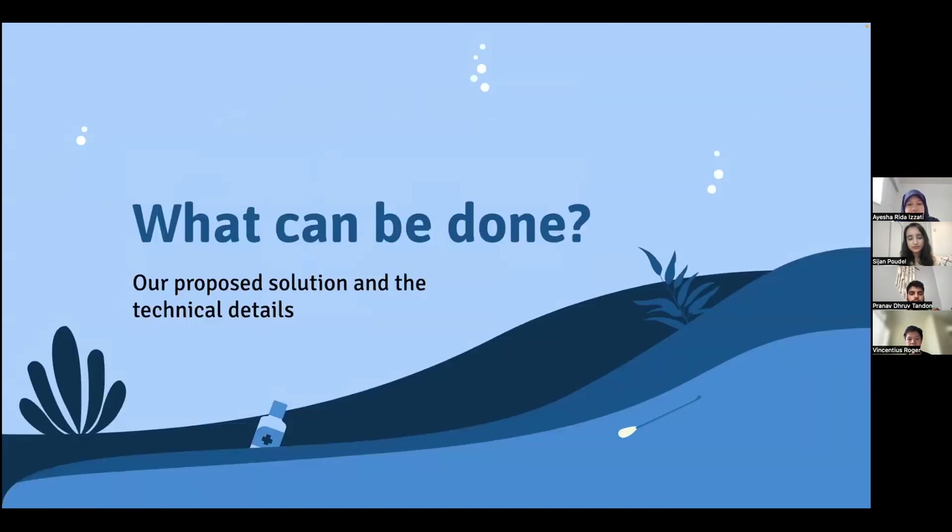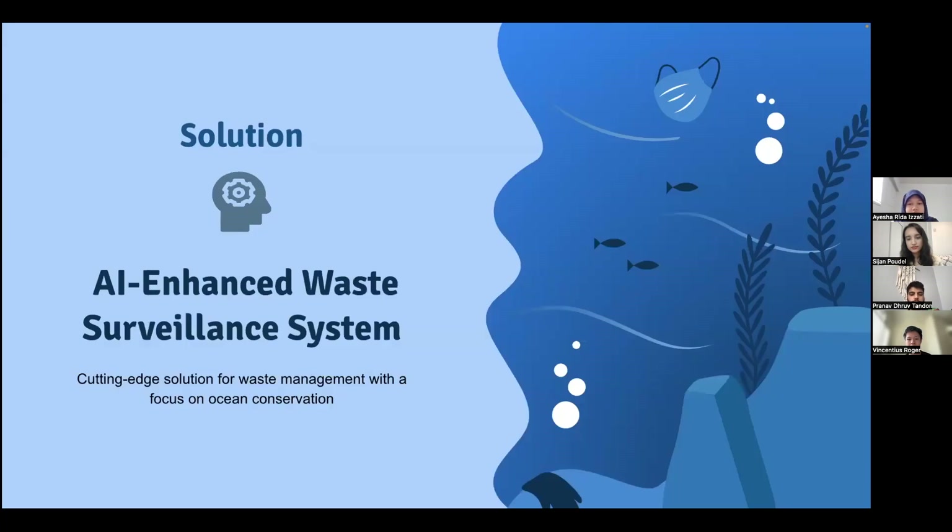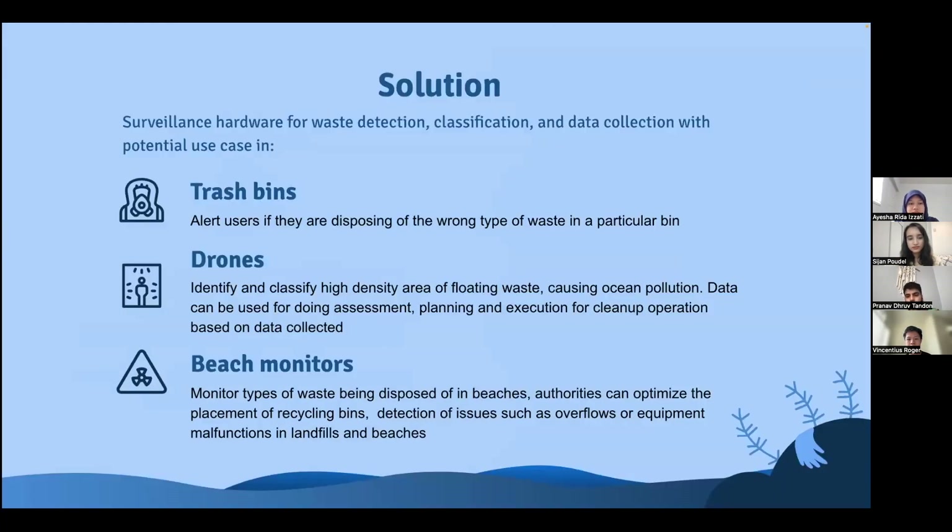So what can be done about this? Our proposed solution is an AI Enhanced Waste Surveillance System. This surveillance hardware can perform waste detection, classification, and data collection. We believe that our solution is versatile and scalable, as it can be deployed in various areas like trash bins, drones, and beach monitors.